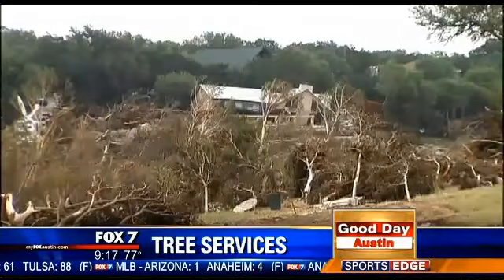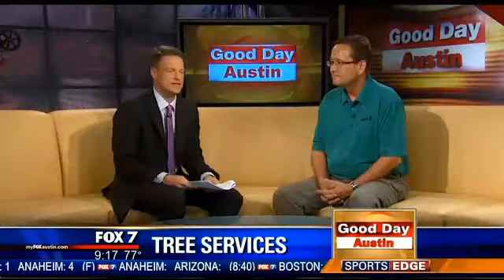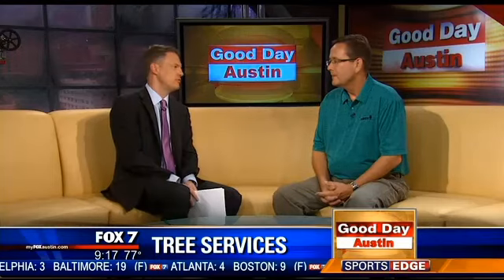We talk about debris and obviously the work of cleaning up limbs that have already fallen, but let's talk about some of the trees that may be in danger. You've been receiving a lot of pictures of trees that have stood through these storms but may be in rough shape. How can you gauge that as you go about your property?